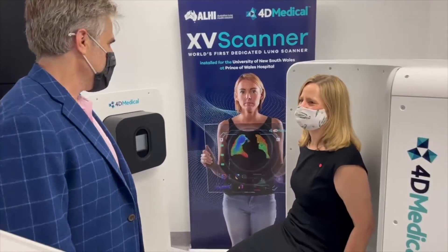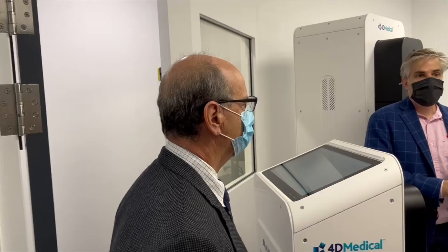This technology allows us a tremendous opportunity to greatly accelerate the speed with which we roll out XV across Australia and in fact across the world. This platform allows us to do that by being much more cost effective for our healthcare providers to offer our software service, and also being able to offer it to a much wider population than can be done through existing equipment.